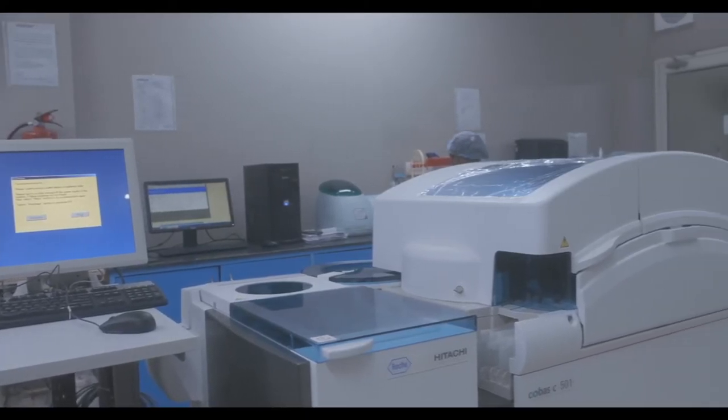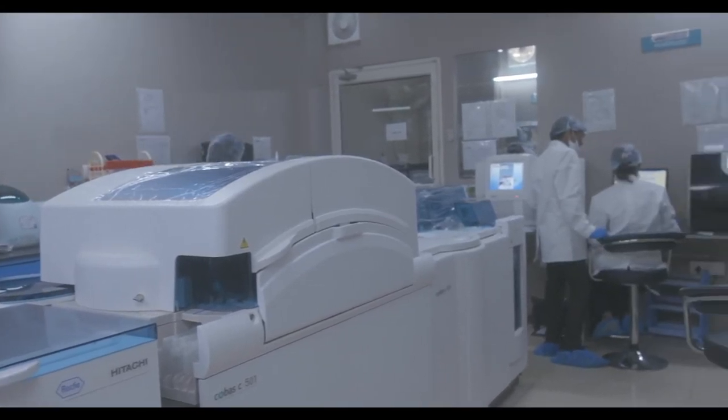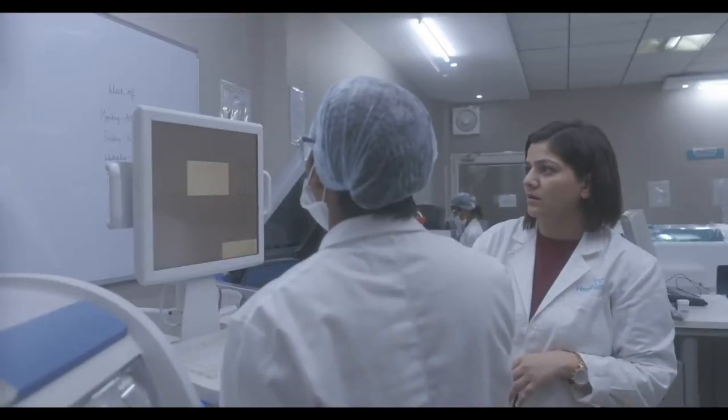After getting approvals from Healthians' quality manager, samples are run into fully automated machines without any manual intervention. All testing processes are supervised by our quality representatives.